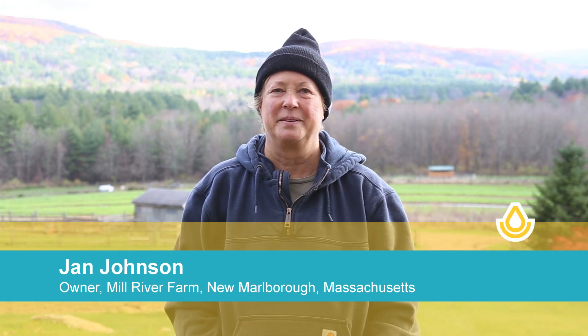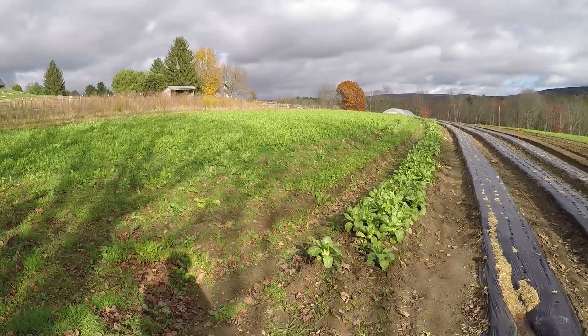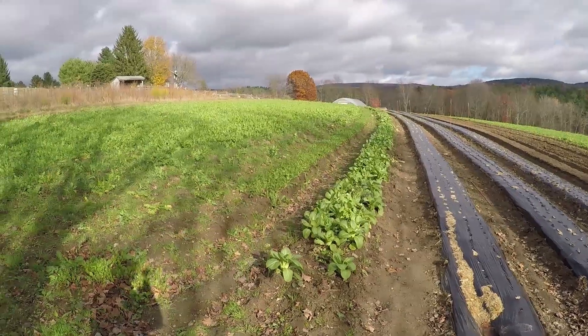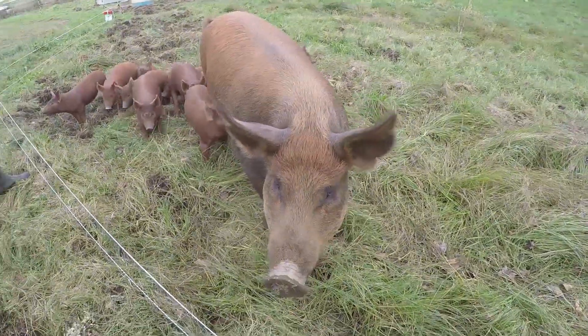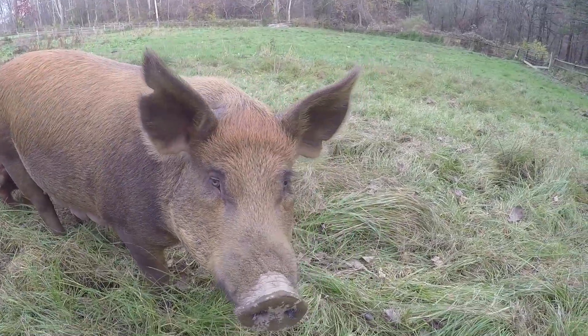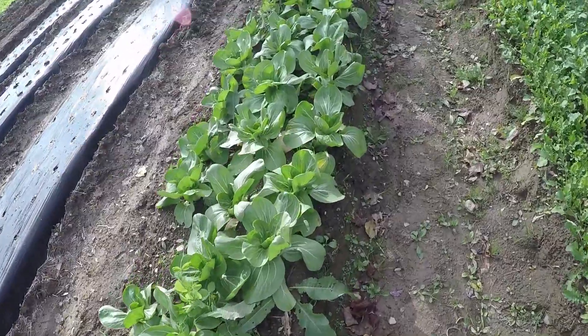I'm Jan Johnson and we're standing in Mill River Farm in New Marlboro, Massachusetts, in the western hills of the Berkshires. We have 32 acres here and we also lease another nine acres of hay field. We produce animals as well as vegetables and we've been here — this is our fifth season. We've been certified organic since 2013.